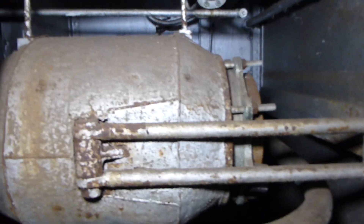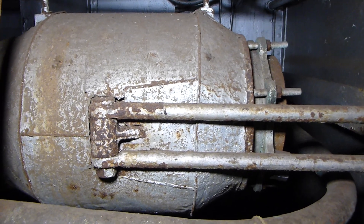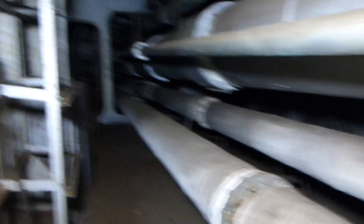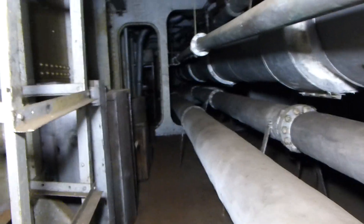We are in the port steam passage, generally adjacent to turret 3, standing at the aft end. I'm panning forward where you can see the main steam lines. Walking forward, the deck's in good shape.